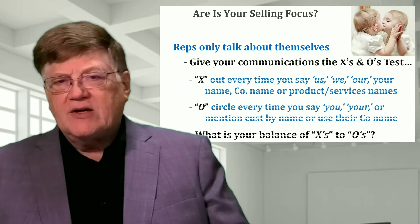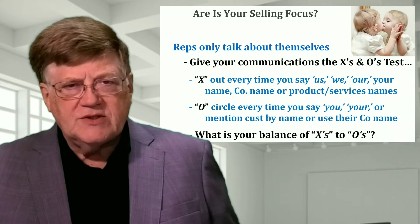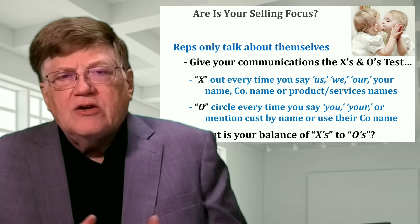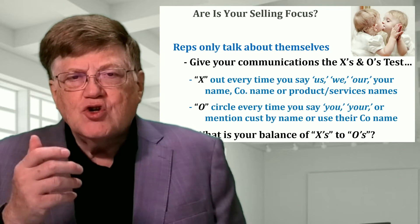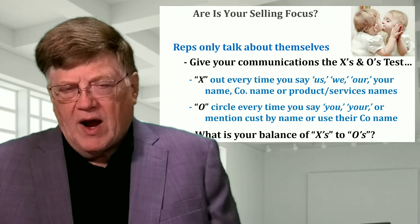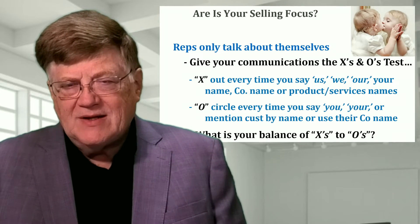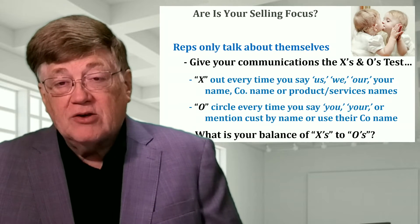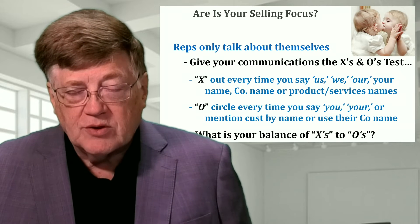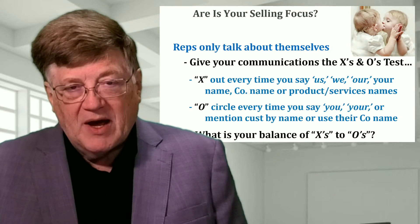One of the ways to do that is a very simple exercise called the X's and O's test. Take anything in writing — any literature you have, your website, any emails you send, your trade show booth, anything in writing. Print it out and mark it up. Every time in the letter we say something about us, we, or our — talking about ourselves — we X out those words. But every time we talk about the customer, we circle those words because we're talking about them.